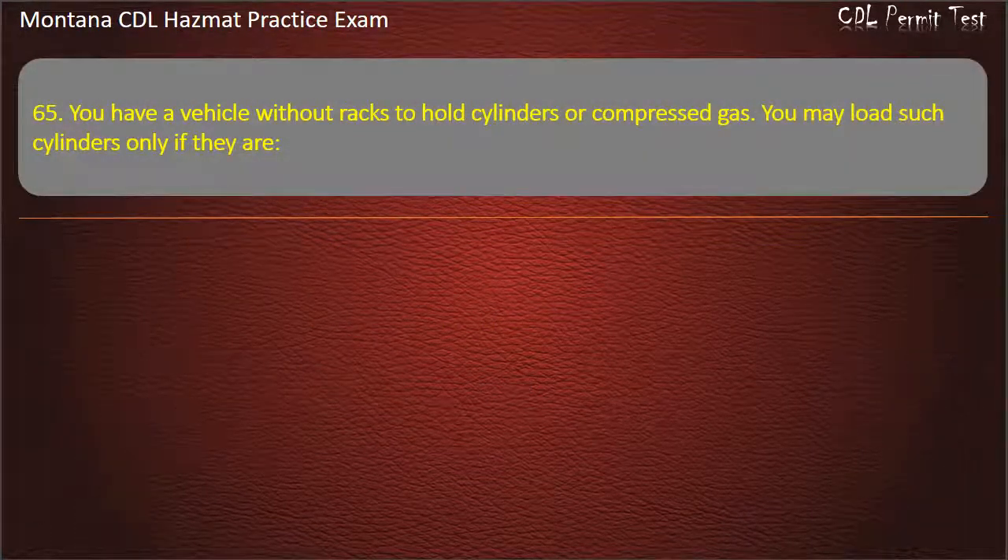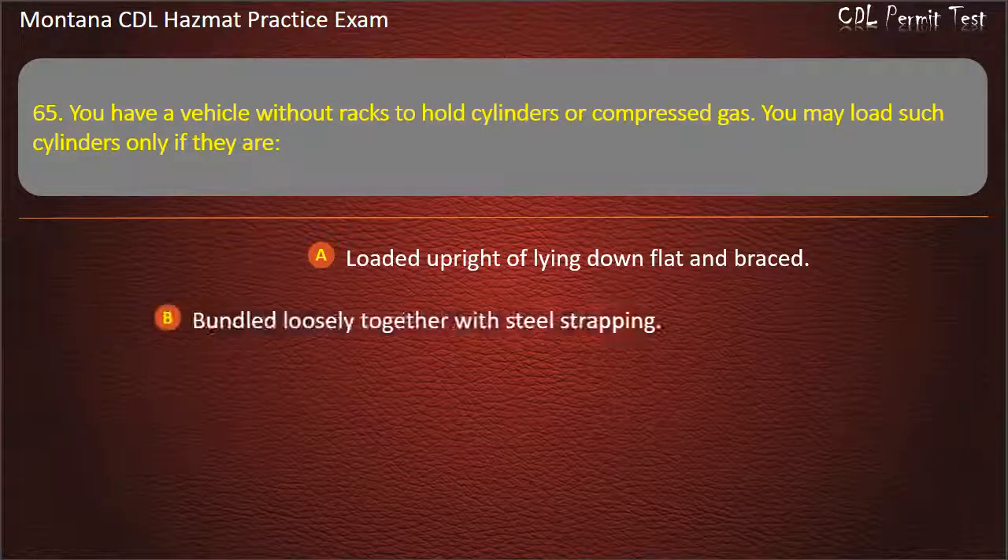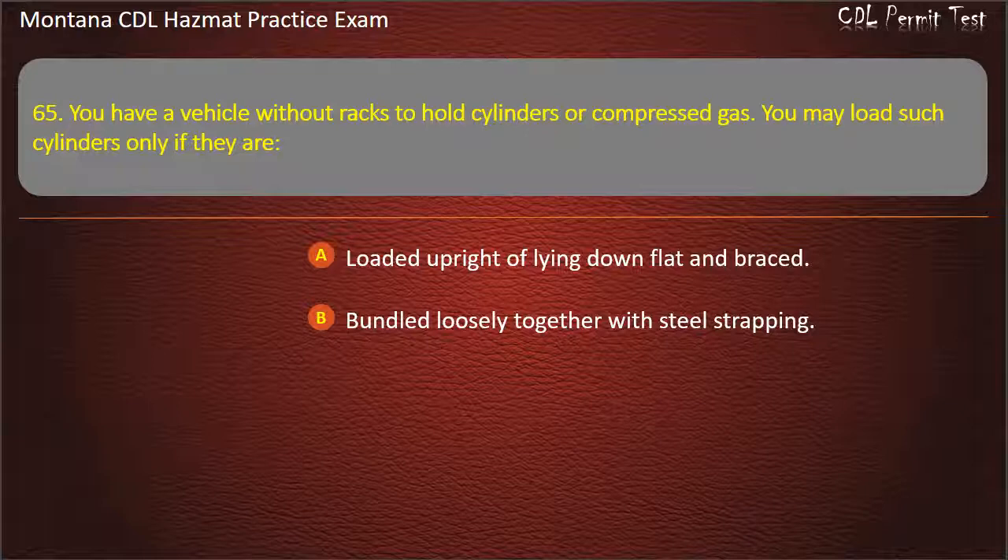Question 65. You have a vehicle without tracks to hold cylinders or compressed gas. You may load such cylinders only if they are: loaded upright or lying down flat and braced; bundled loosely together with steel strapping; or less than half of the load. Answer: Loaded upright or lying down flat and braced.